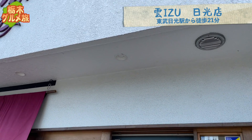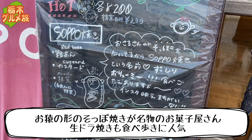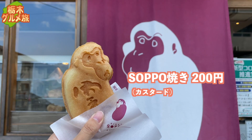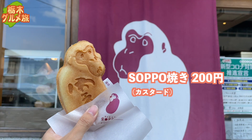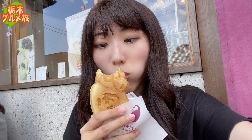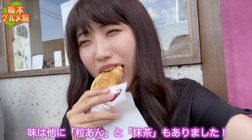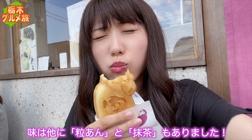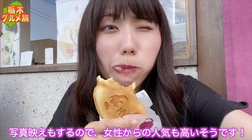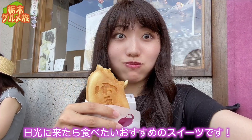続いてやってきたのは、クモイズさんです。こちらはお猿の形のそっぽ焼きが名物のお菓子屋さん。生ドラ焼きも食べ歩きに人気です。そっぽ焼きカスタード200円。お猿がそっぽを向いていることから、そっぽ焼きという名前みたい。カスタードがこれでもかというほどたっぷり入っていて最高！味は他に、つぶあんと抹茶もありました。生地はもっちり、中からずっしりクリームがあふれる。写真映えもするので女性からの人気も高いそうです。日光に来たら食べたいおすすめのスイーツです。